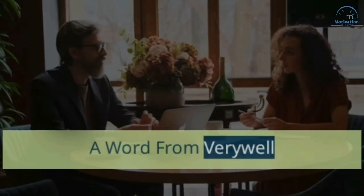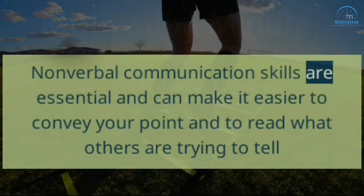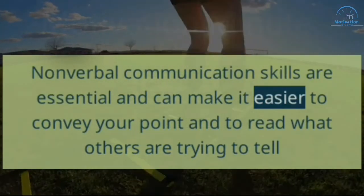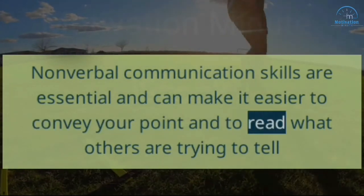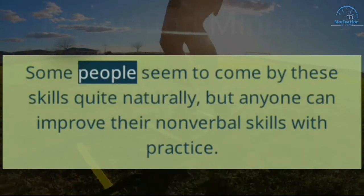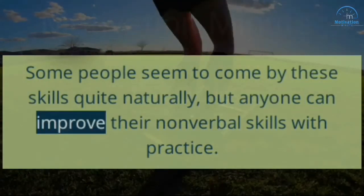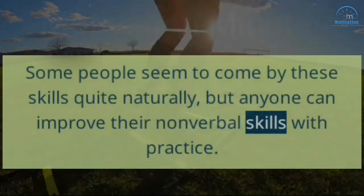Nonverbal communication skills are essential and can make it easier to convey your point and to read what others are trying to tell you. Some people seem to come by these skills quite naturally, but anyone can improve their nonverbal skills with practice.